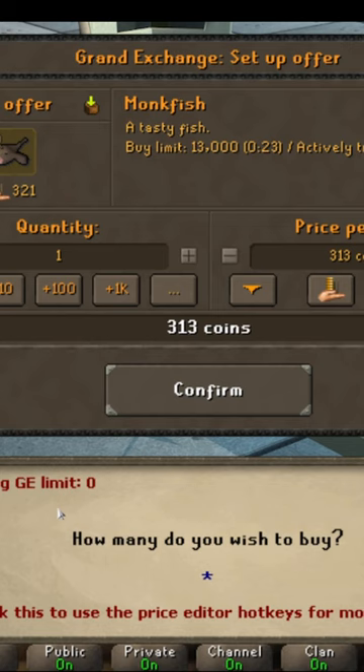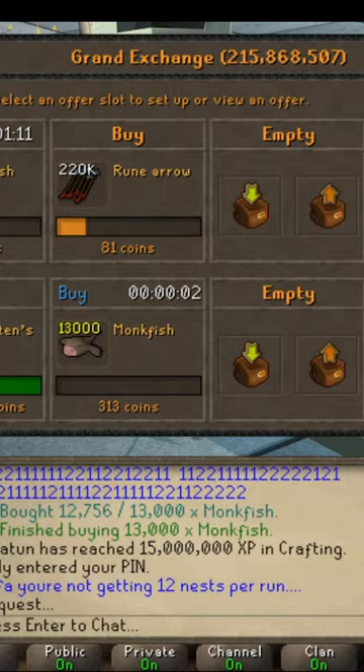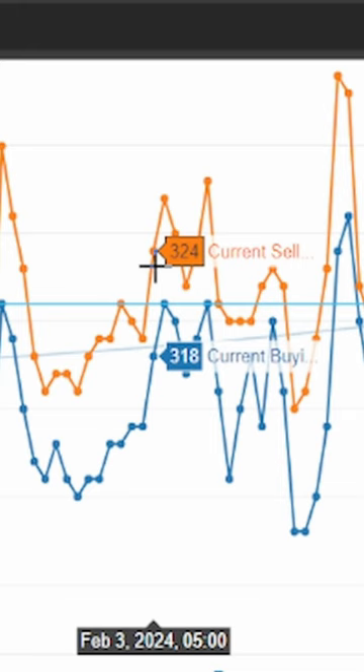We're going to max this out at 1300. They're currently trading around 321 right now, but we're going to wait overnight because we have this nice little GE tracker graph that shows us that throughout the day, they are consistently buying and selling for around 311, 310, 312, and selling for upwards of 320 to 330.